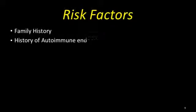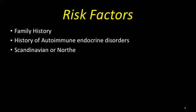Risk factors include family history, history of autoimmune endocrine disorders, Scandinavian or Northern European descent. Some autoimmune disorders that are risk factors include Graves' disease, myasthenia gravis, type 1 diabetes, testicular dysfunction, and even vitiligo.